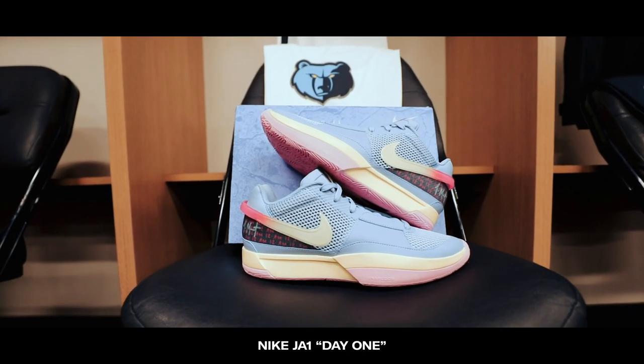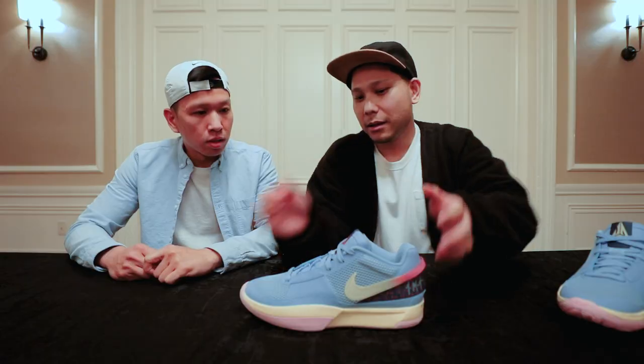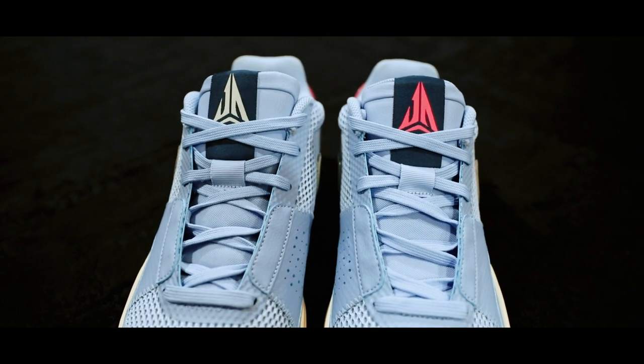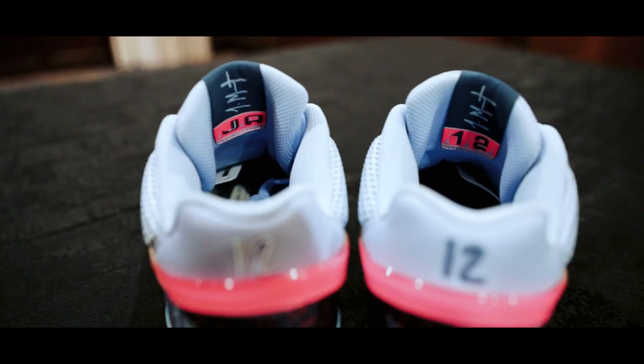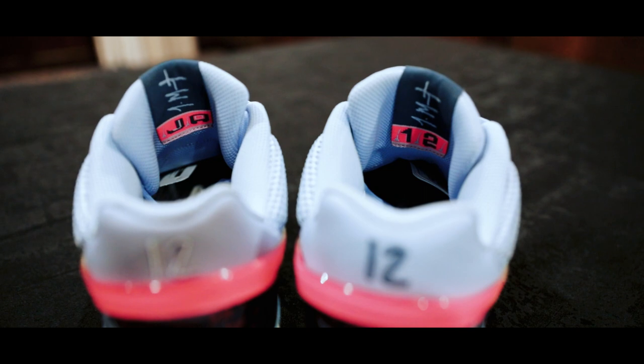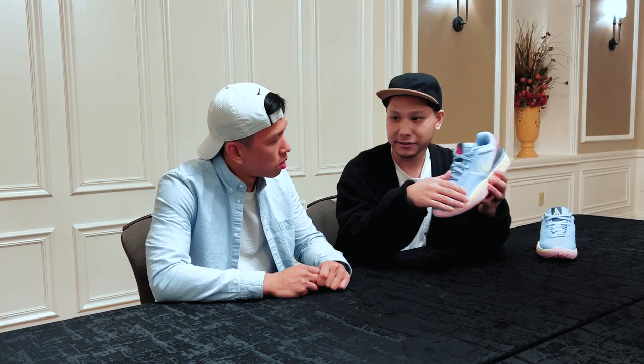Now let's get into the colorways. The first colorway that surfaced on the internet on Christmas Day was the Day One colorway, and Ben walks us through all the easter eggs in this particular shoe. You can see his logo loud and prominent on the front of the tongue. On the inside, you have his signature and his name 'Ja' on the left shoe and number 12 on the right shoe. And because Cobalt Bliss — the blue — is his signature color, it will be continuous throughout his signature logo in every colorway.